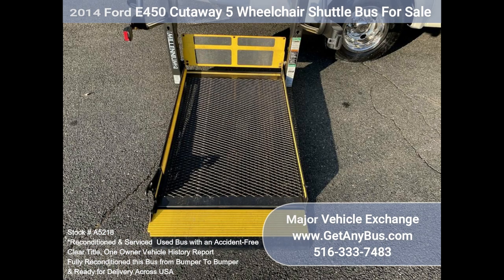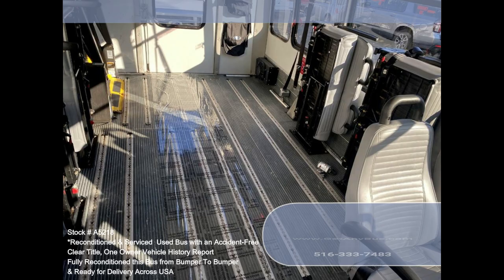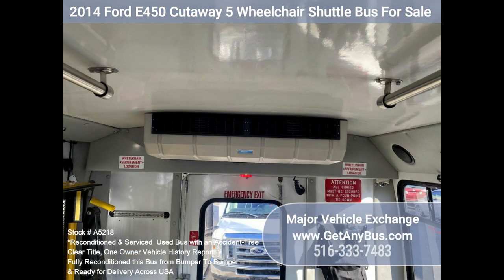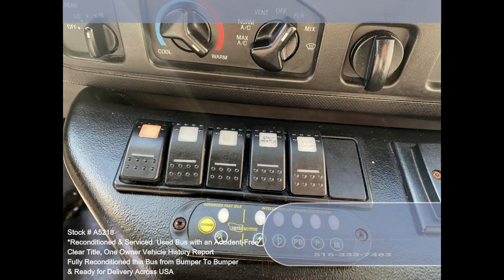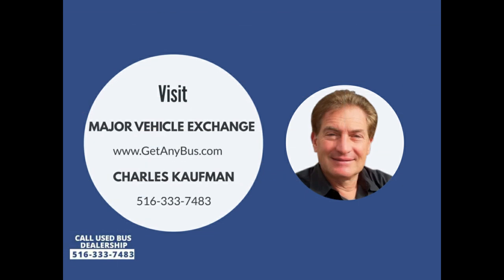Heavy duty Braun Millennium wheelchair lift. Wheelchair safety interlock. Advanced high idle control. Stainless steel entrance rails and overhead hand rails. Straight automatic wheelchair retractors. Interior overhead lighting. Auxiliary exterior entry lighting. High capacity front and rear air conditioning. Rear heater. Rear door. AM/FM Bluetooth stereo. Mud flaps. DOT equipment and much more. Please call Charlie at 516-333-7483 or visit us at www.getanybus.com.